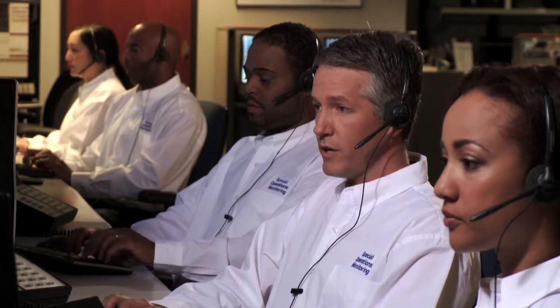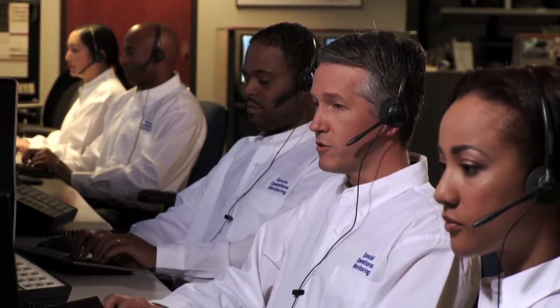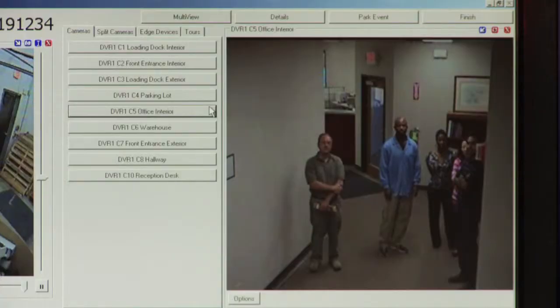Ladies and gentlemen, this is Security. We monitor this location by closed circuit TV and audio. We're now testing out our two-way system and can see and hear you. We'll continue our routine monitoring of this location. Thank you. Have a pleasant day.